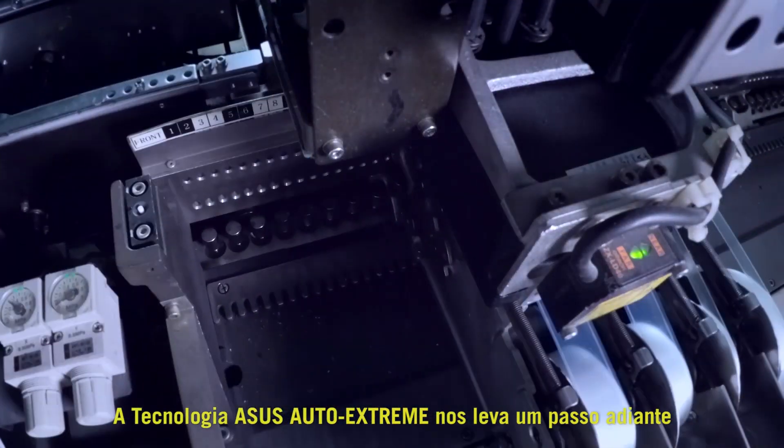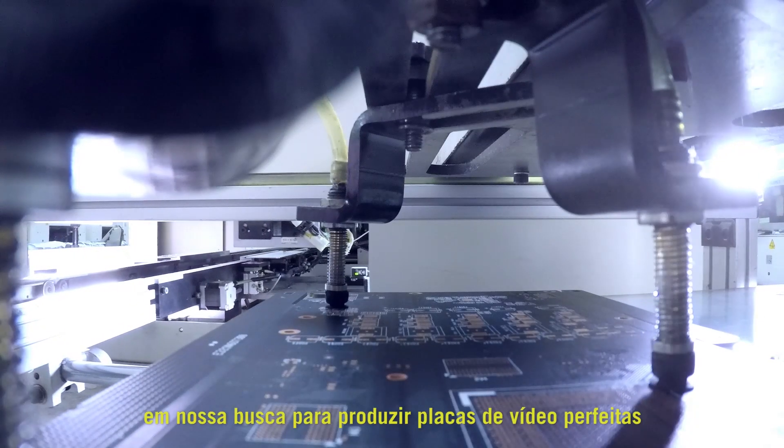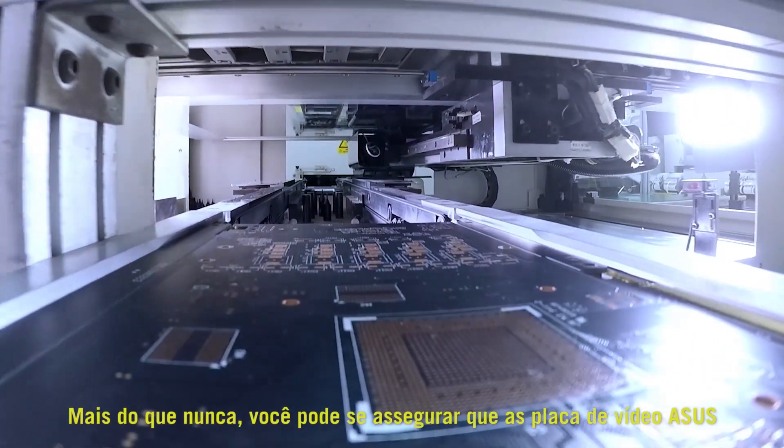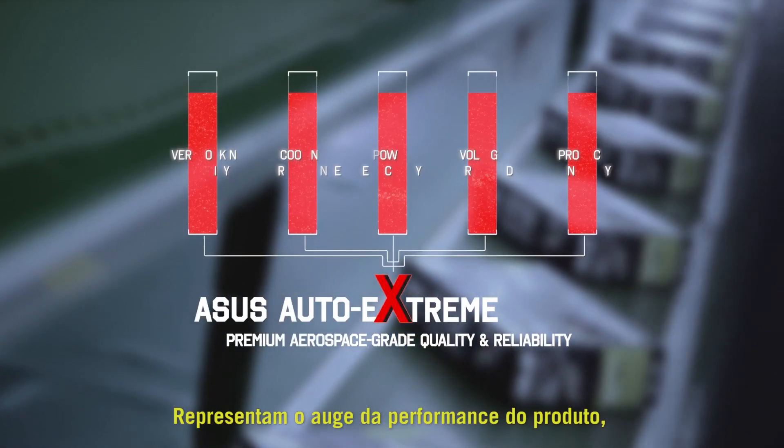ASUS Auto Xtreme technology leads us a step further on our quest to produce perfect graphics cards. Now, more than ever, you can be assured that ASUS graphics cards represent the pinnacle of product performance, quality and reliability.